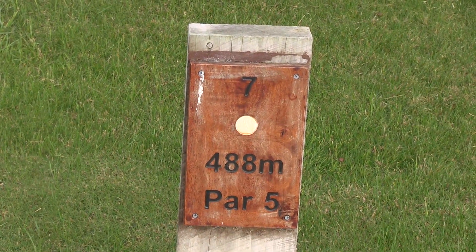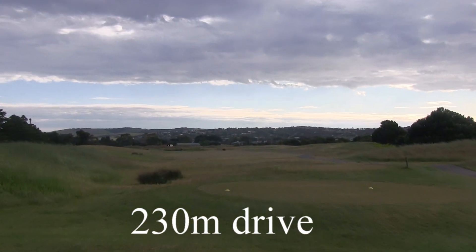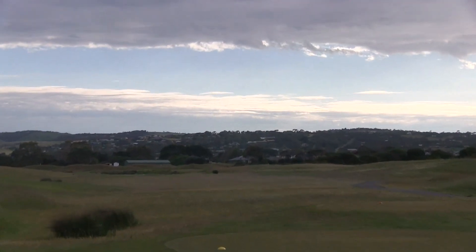The 7th, this is a tough par 5, this is 488 metres. It's out of bounds all the way down the left, so a good drive — keep out of the rough on the right and the left.